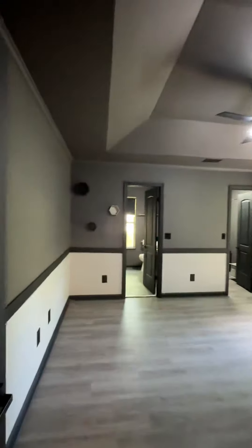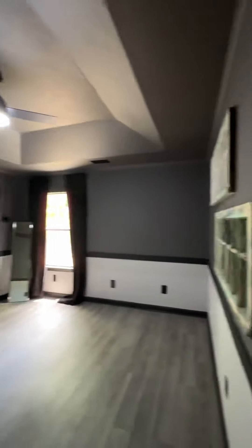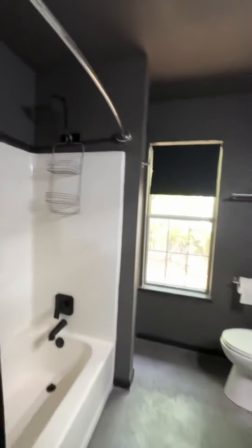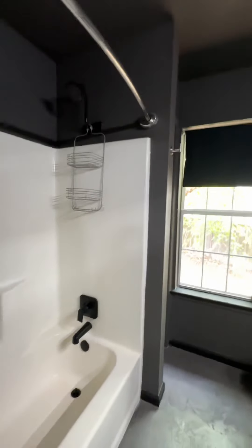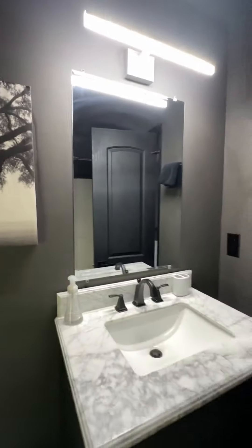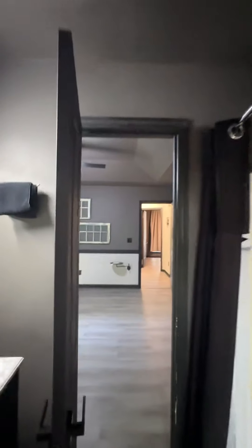Let's go to the primary bedroom. Big contrast with the dark gray and the white. Good-sized bedroom. The bathroom has concrete floors, which is an interesting choice, but I like it. You have a vanity, toilet, tub, and a little storage area. The closet, I love.